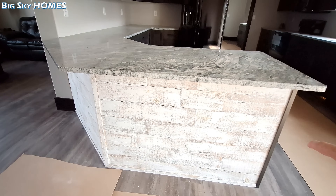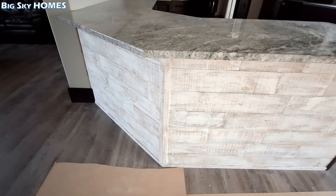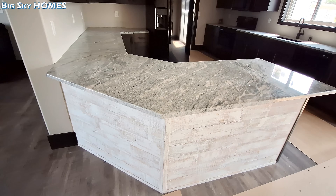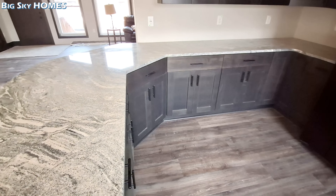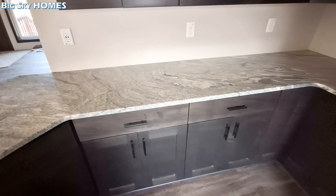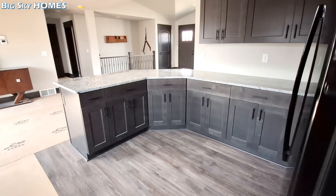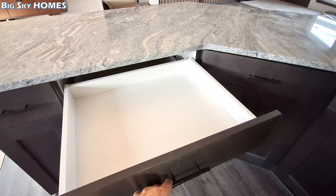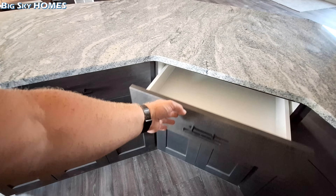Look at this - really nice. I'm not even sure what that is, it's not necessarily shiplap but it looks really good. Then we come into the granite countertops. We have drawers above all the doors, and I thought this was cool - they even designed it so you've got one right here instead of just leaving an open space.